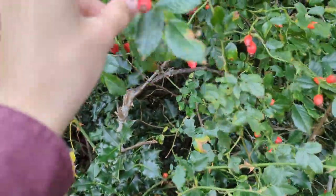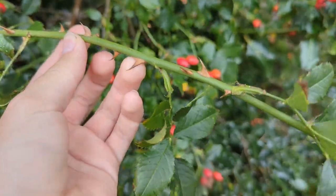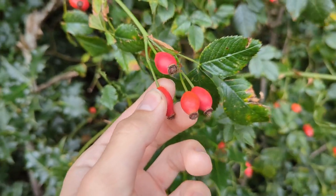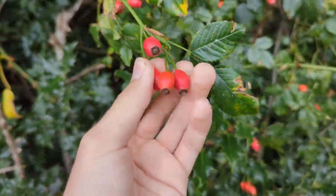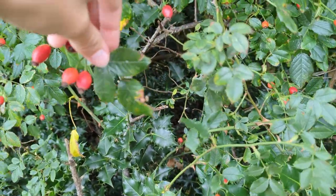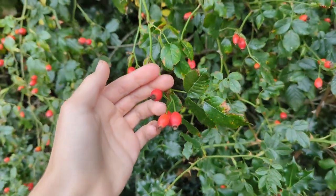Next up we have rosehip berries. These are the berries of the dog rose plant, and you can see these really sharp, menacing-looking thorns on them. Inside the rosehip is a powder and seeds, and this sort of hair inside has been used as itching powder — fun fact! But these are edible, and I recently gathered quite a few to make rosehip syrup, which is something I'd recommend. The leaves look like this, and there are also flowers earlier on in the year.